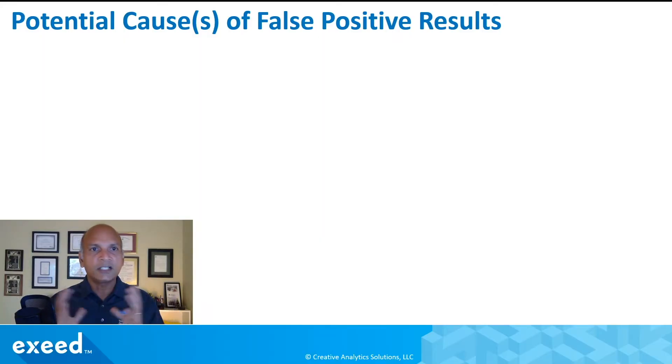I started thinking and I put together a few ideas and thoughts in this particular video, but I would love for you to share your thoughts and expertise in the comments so all of us can understand this a little bit better. So let's take a look at what I came up with. Just free thinking, brainstorming about potential causes for false positive results.